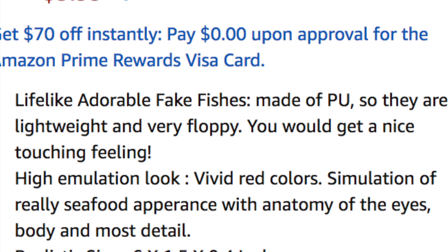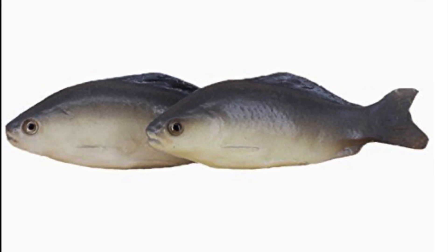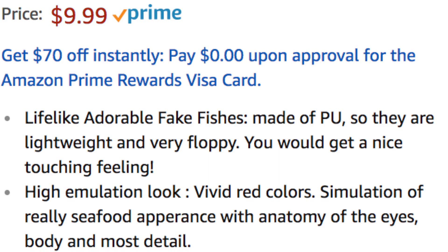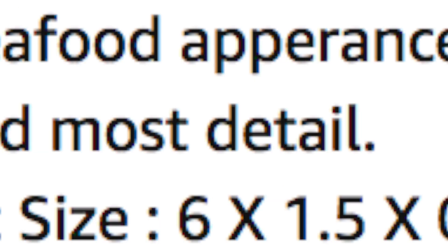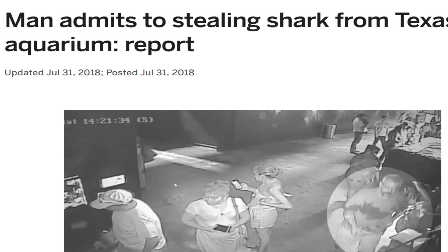'High emulation look. Vivid red colors.' Now upon close inspection, you'll notice there are no vivid red colors. Moving on. 'Simulation of really seafood appearance with anatomy of the eyes, body, and most detail.' Now I would get into why that last bit really piques my interest, but it's also the reason I'm no longer allowed in the National Aquarium, so let's just skip that.